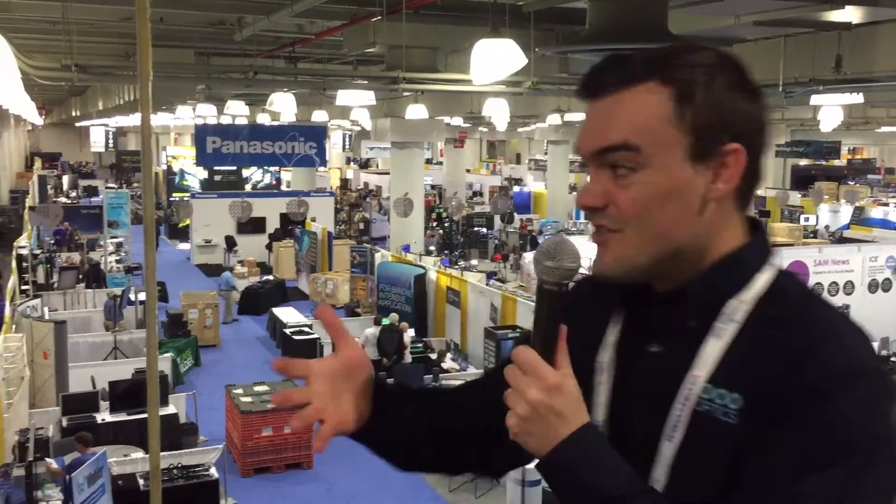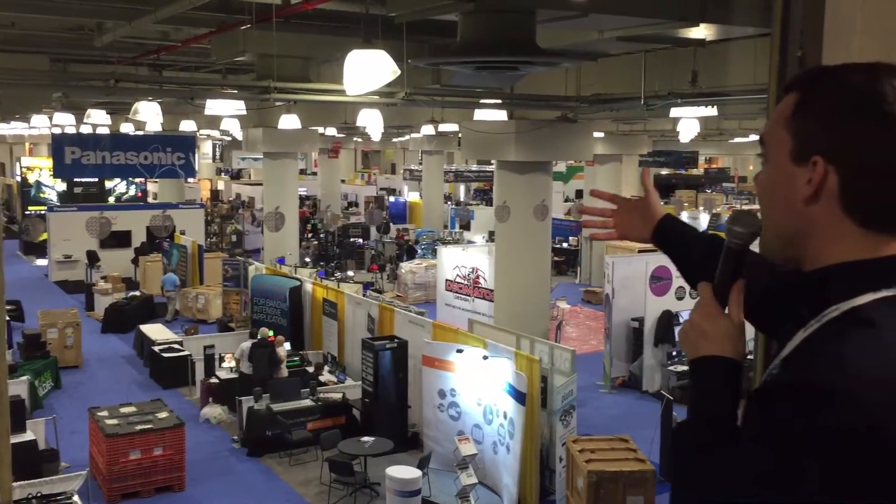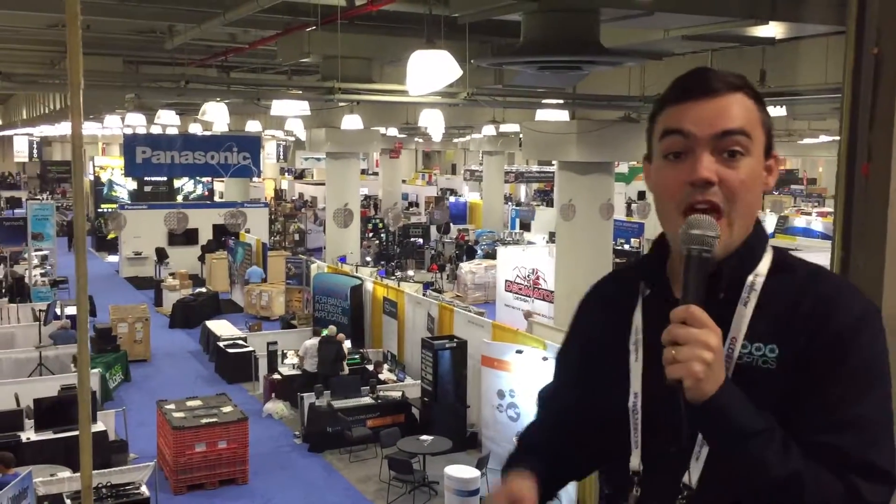Hey everybody, we just made it through security at the Javits Center here on Election Day, and it's a little sneak preview of NAB New York. Just look at how large this show is. You can see all of the different live streaming vendors getting set up, and we're gonna take you on a sneak peek with interviews the day before the show even starts. So let's go inside and check it out.